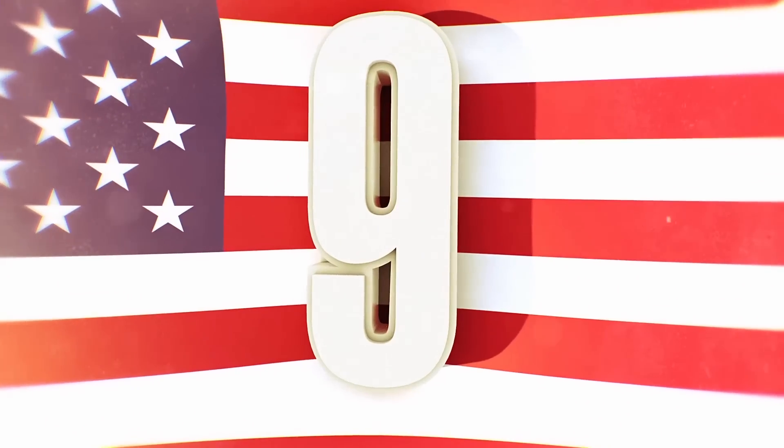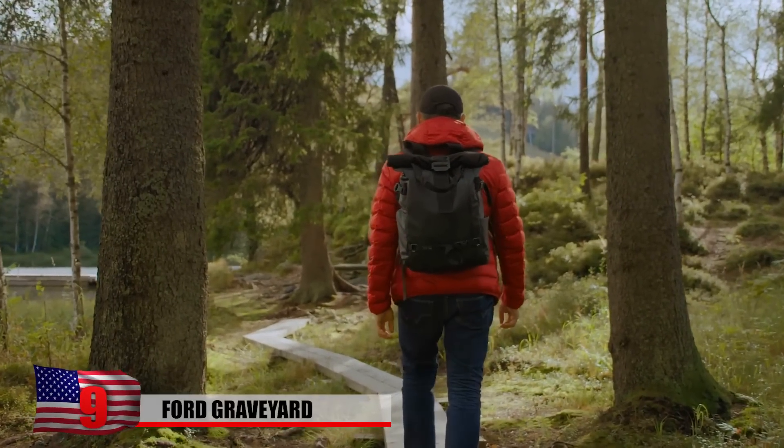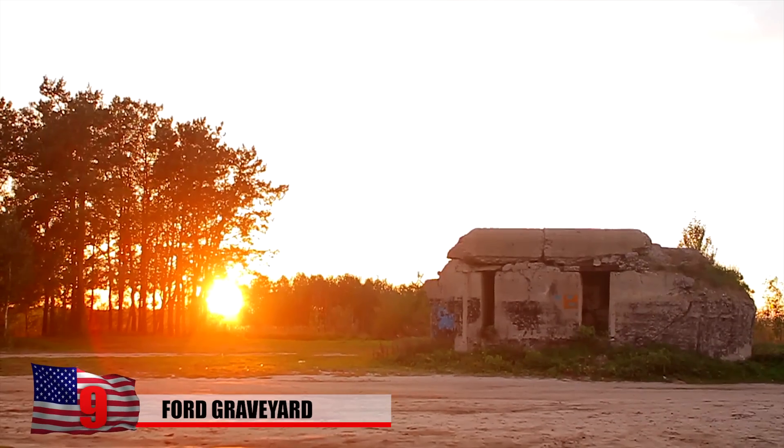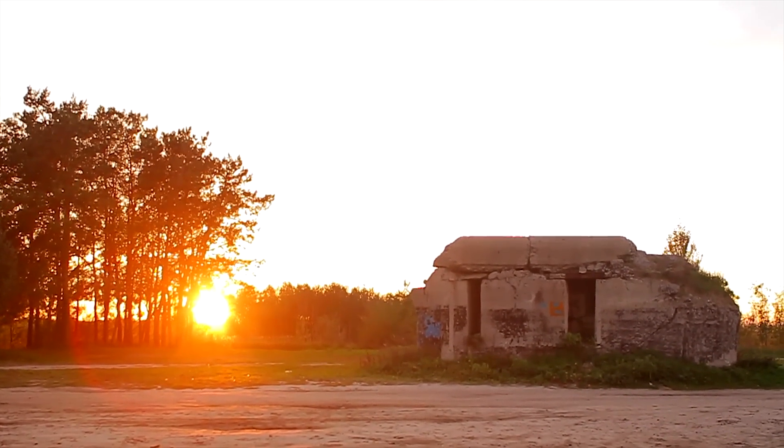Number 9: Ford Graveyard. In a quiet village in the United Kingdom, an urban explorer and YouTuber came across a creepy, forgotten Ford graveyard. The YouTuber lived close by and was exploring an abandoned bomb shelter when he caught a glimpse of something strange.